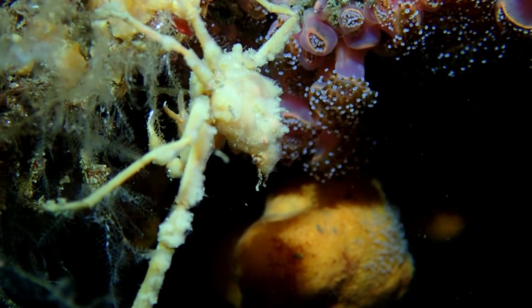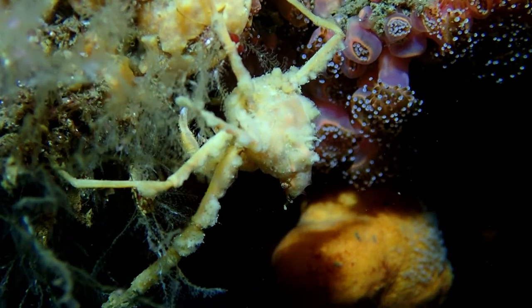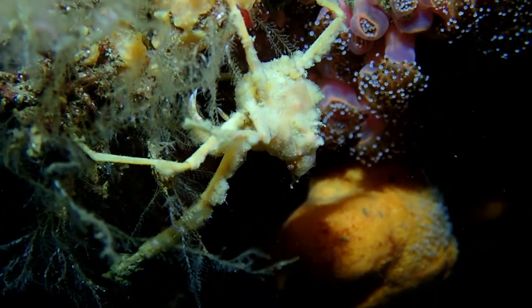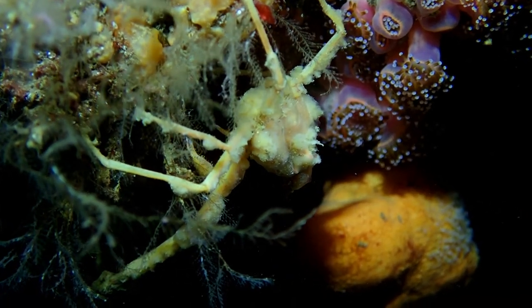The crab eats particles of food dropped by the sea anemone, as well as mucus from the surface of the anemone.